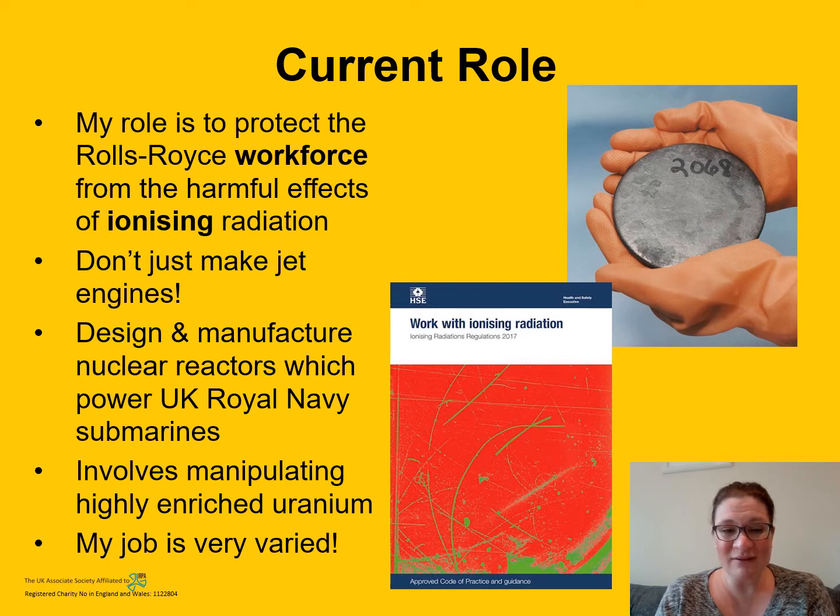My job is really varied. I provide a lot of radiation protection training to the workforce, enabling them to keep themselves and others safe. I help dispose of radioactive waste and monitor for radiation and contamination. I also ensure that Rolls-Royce is operating compliantly according to the law. The book pictured on screen is our radiation protection bible — the Ionising Radiations Regulations, or IRRs, written by the Health and Safety Executive. Any employer that carries out work with ionising radiation has to adhere to those regulations — that is the law.